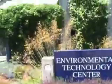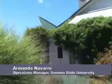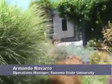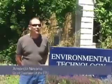Another choice we can make to reduce our carbon emissions is to make greener changes at home. A great example of a green building is the Environmental Technology Center at Sonoma State University. My name is Armando Navarro, and I'm the assistant director of the Environmental Technology Center, which you see behind me.